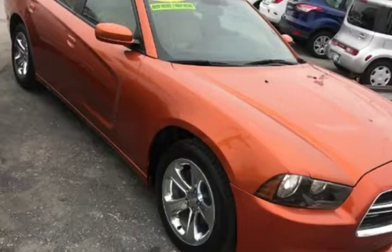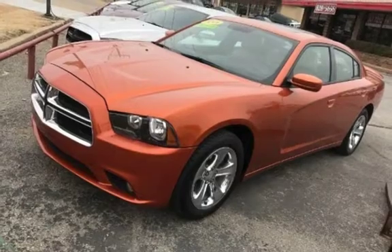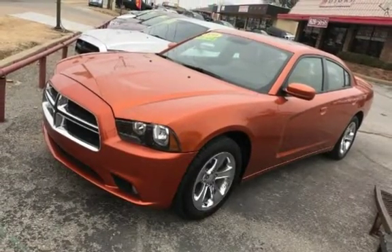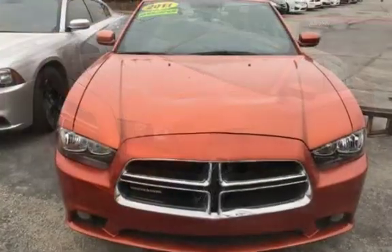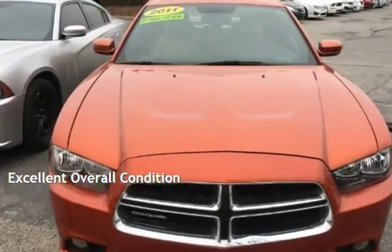This Dodge has less than 131,000 miles on the odometer. This four-door sedan has a six-cylinder engine with rear-wheel drive and an automatic transmission. This vehicle is in excellent overall condition.